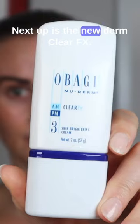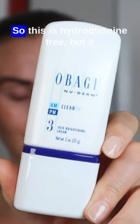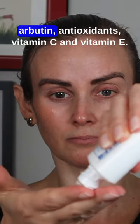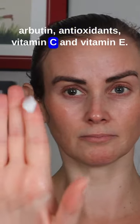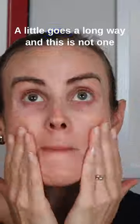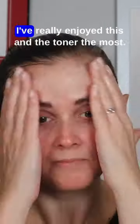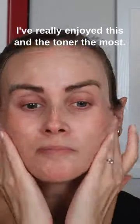Next up is the Nu Derm Clear FX. This is hydroquinone-free but it is supposed to brighten your skin with arbutin, antioxidants, vitamin C, and vitamin E. A little goes a long way and this is not one of those moisturizers that's very greasy or heavy, and you can put anything on over top. I've really enjoyed this and the toner the most.